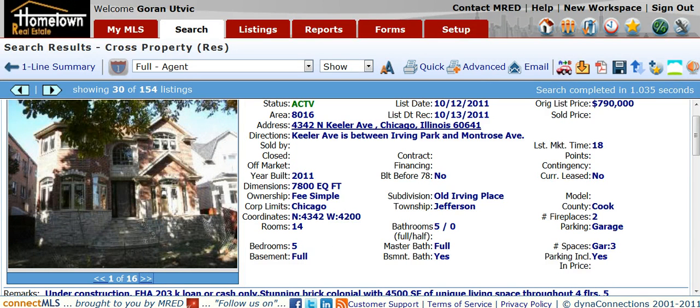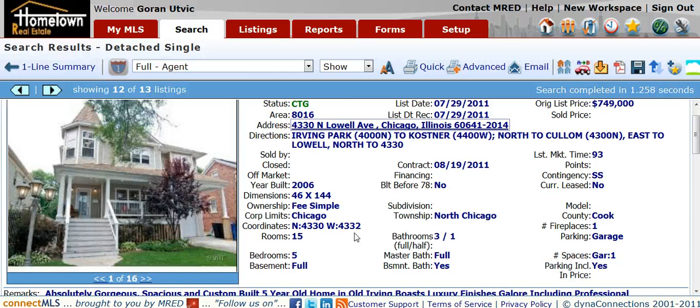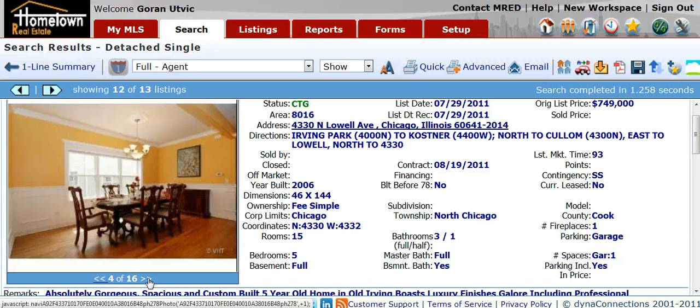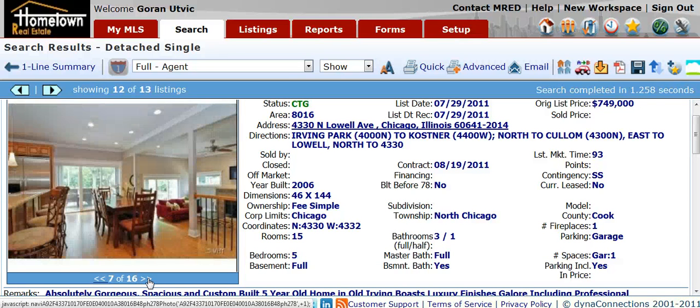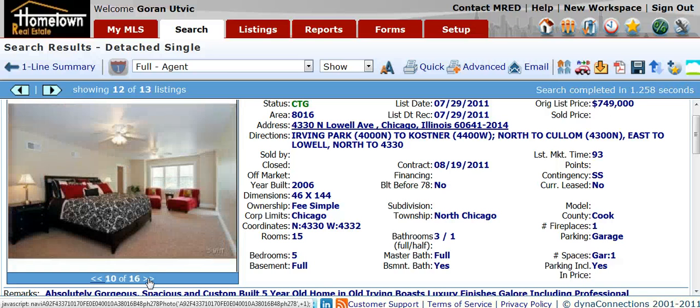I did want to show some comps in the area. Here's on the low end, right down the street from our property — it's got a contract listed at $749,000, built in 2006. It is a frame home with a 1 car garage and it's smaller by over 1,000 square feet — I believe 1,500 square feet smaller.